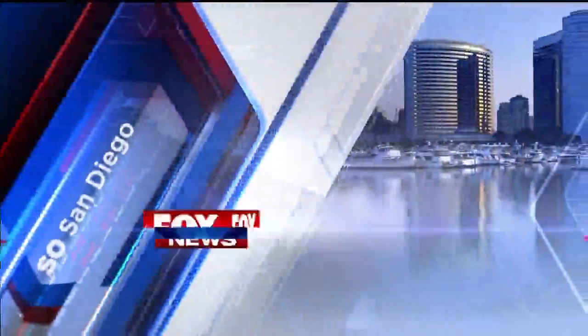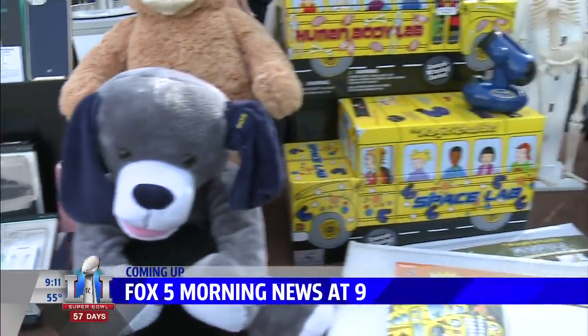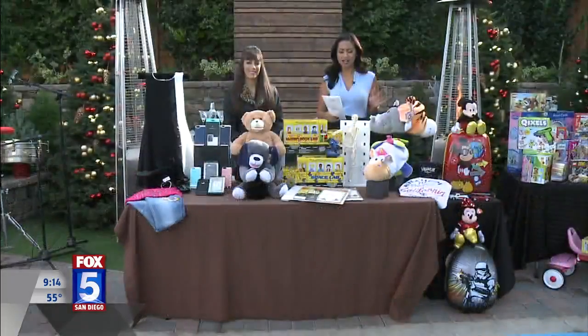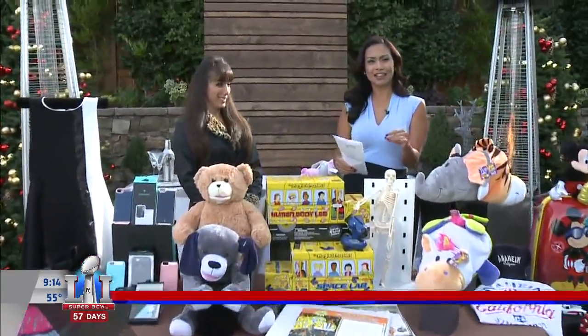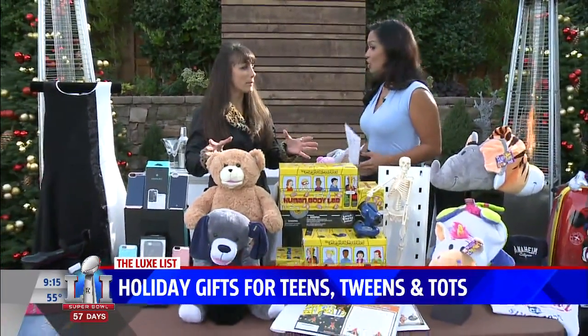Live from San Diego, this is the Fox 5 Morning News at 9. From tots to teens, we're checking out some trending gifts to get them. Holidays are here, so if you're struggling to find a gift for the kids in your life that they'll genuinely love, we've got rescue right here. Here is the Lux List Executive Editor, Marilee Kern. Thank you for being here this morning. My pleasure, and I have so much stuff to get to.